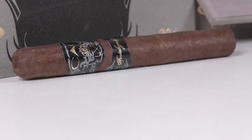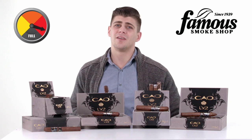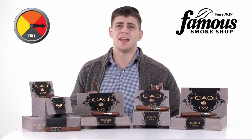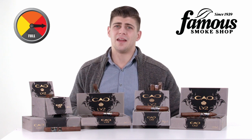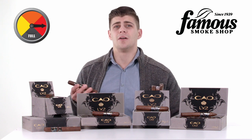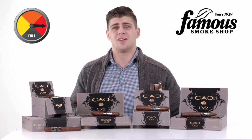While it was the last to be released, it's certainly not the least. In fact, it's the strongest of the line. On top of receiving 90-plus ratings from customers, this was rated 92 by Cigar Aficionado. And I know what you're thinking — a 90-plus rated cigar is never cheap, but the fact of the matter is this cigar is a steal.